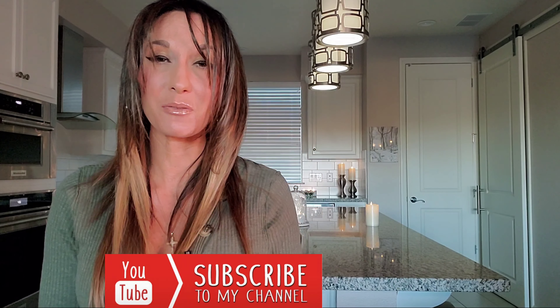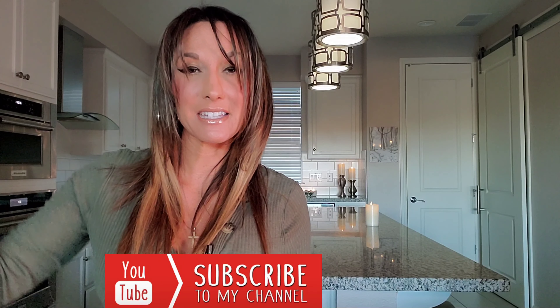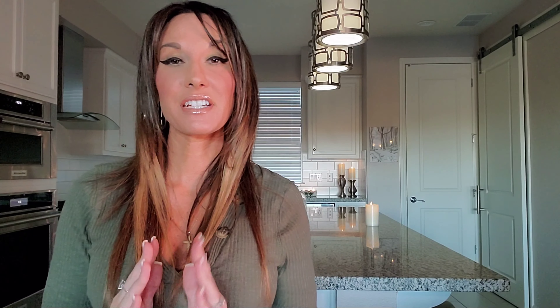For any of you that are new and watching, welcome. I do invite you to join my YouTube luxury community by clicking the subscribe button below. I recently did go on a wonderful vacation to Bora Bora. Those of you that do follow me on Instagram, you know this.